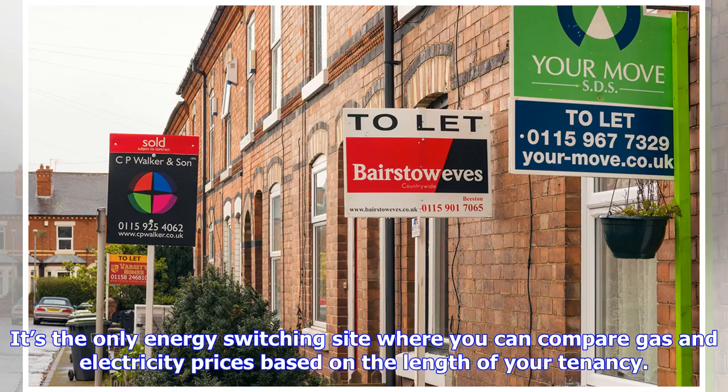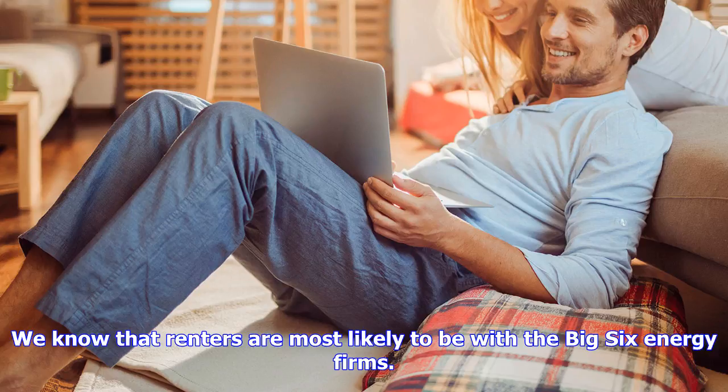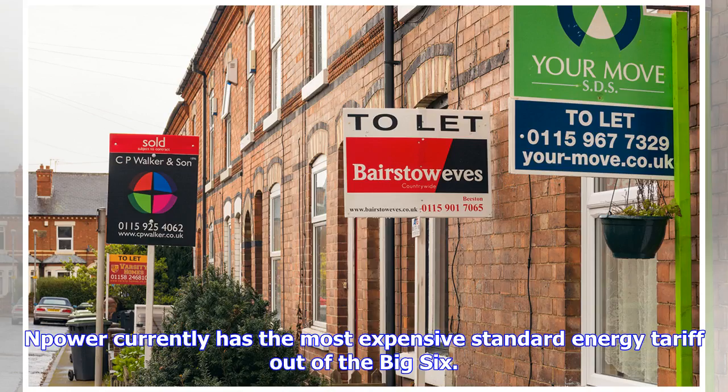More than half — 51 percent — of the UK's tenants say they've never used a price comparison website to compare energy prices and find the best deal. We know that renters are most likely to be with the big six energy firms. You could save £346 pounds in a year if you're on the priciest standard energy tariff with one of the big six energy suppliers and switch to the cheapest deal on the market as a medium energy user. NPower currently has the most expensive standard energy tariff out of the big six.